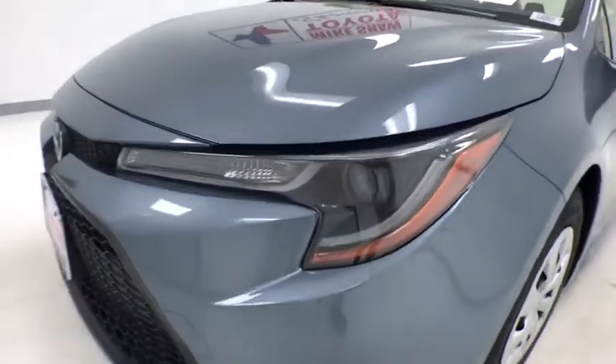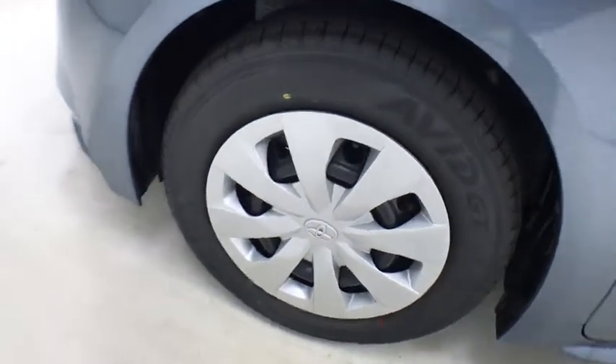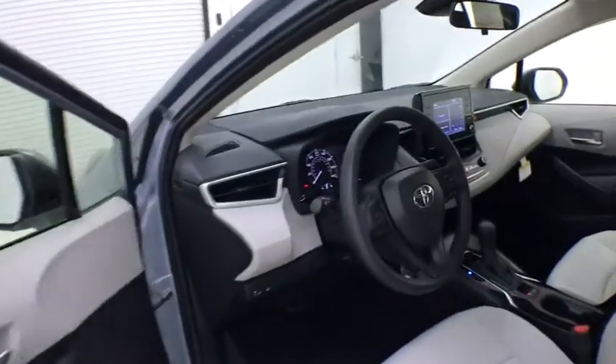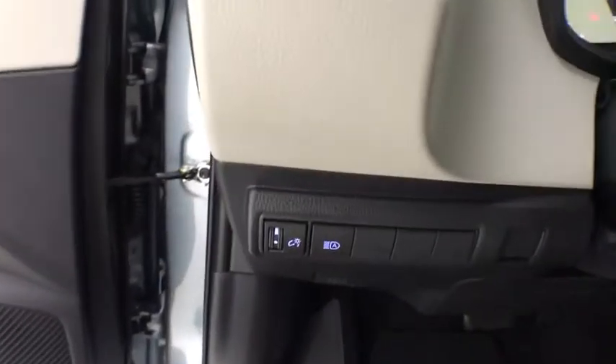Here are some of this vehicle's great options: traction control, dual airbags, power steering, four-wheel disc brakes, trip computer, rear window defroster, power windows, electronic stability control, brake assist, tachometer, front reading lamp.